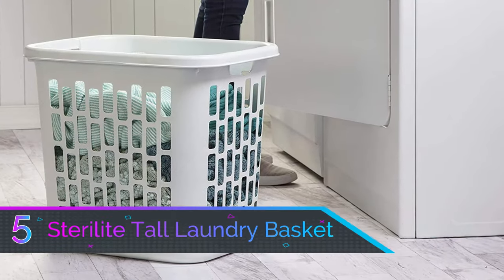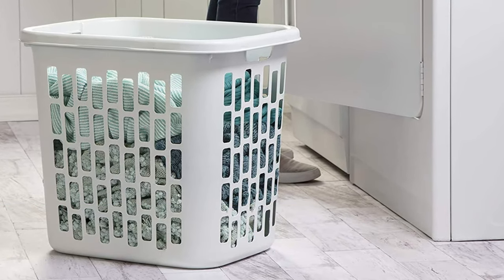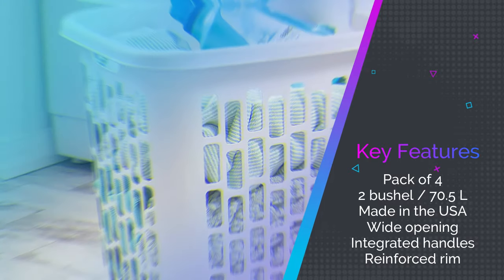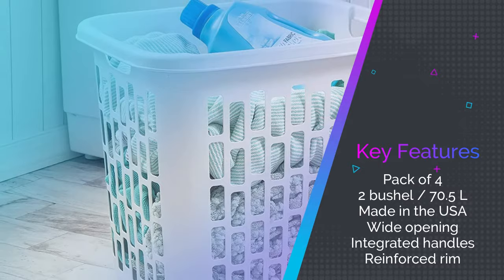Number 5: Sterilite Tall Laundry Basket. Does your family produce some serious mounds of laundry? One laundry basket isn't going to cut it, then. Each of these 4 tall laundry baskets holds over 70 liters of clean and dirty laundry, so you'll have plenty of storage space to negotiate which load is going into the wash and what's coming out clean.